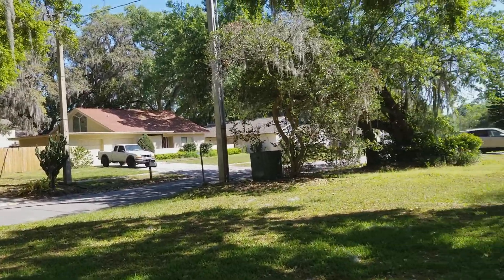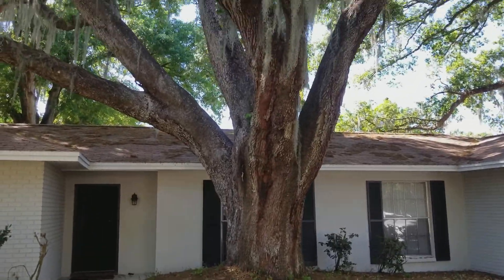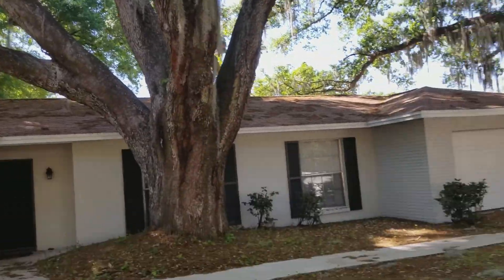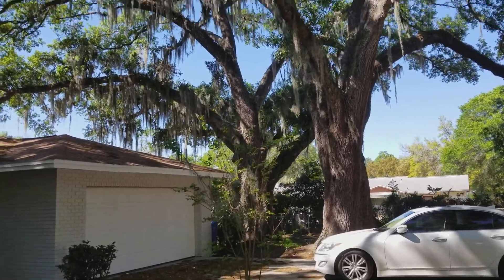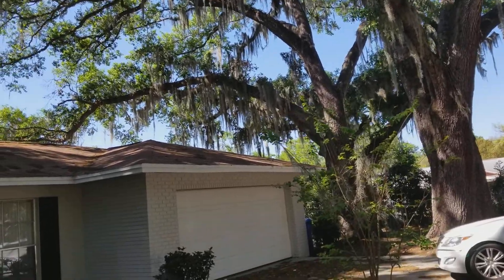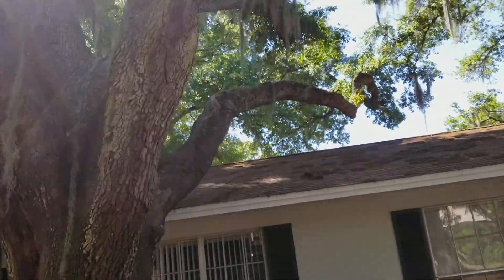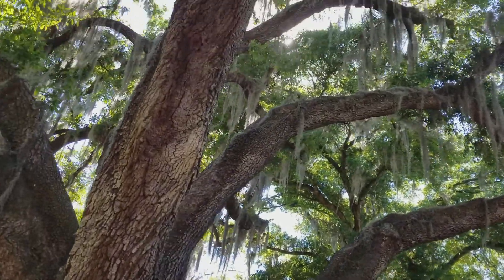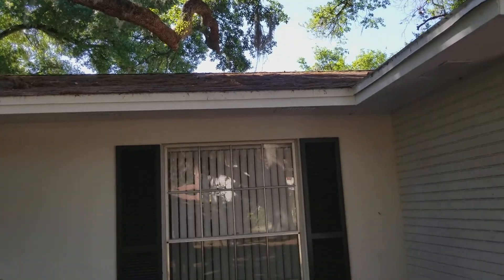First thing I noticed about this property is the massive oaks. They're beautiful. This one's a little close to the house. You got two over there — not as bad, but massive. This branch — these two branches are going over the house. If you make an argument that this third one is, but it is throwing a lot of moss and stuff.